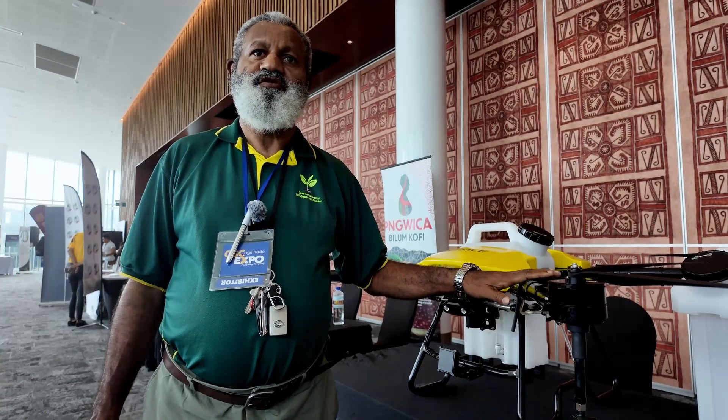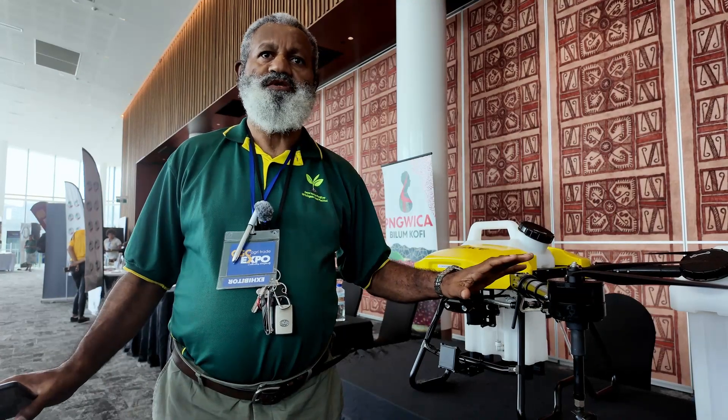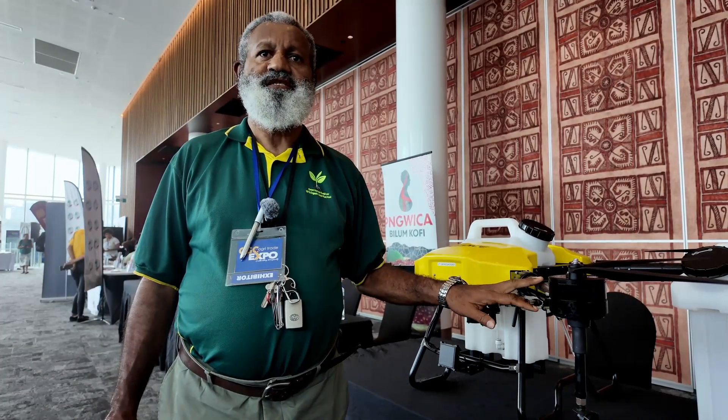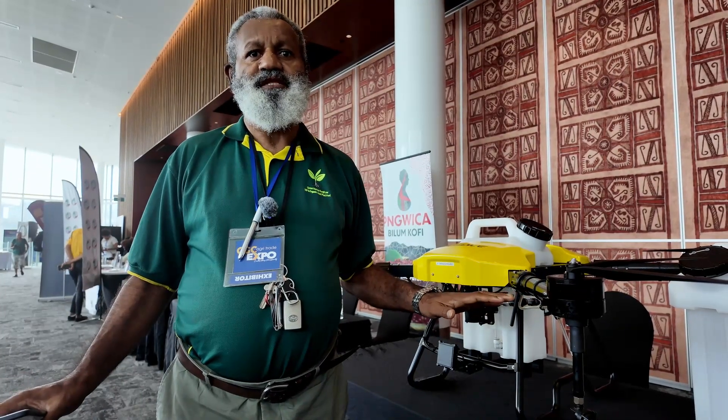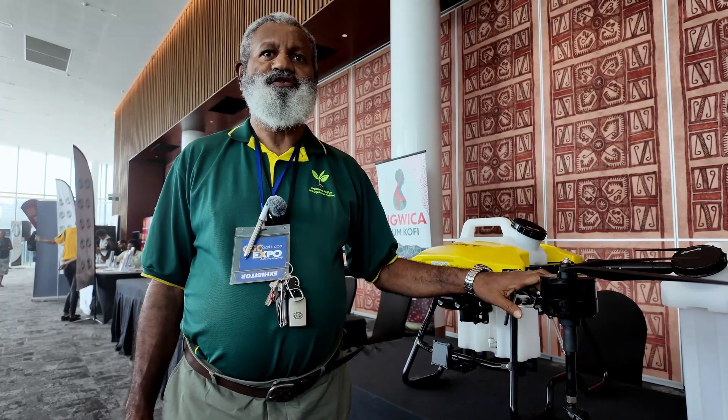The drone will stay for many years. All the parts can be replaced and the drone still remains. It's a precision equipment. It's a very intelligent piece of equipment, and it can do its own work.